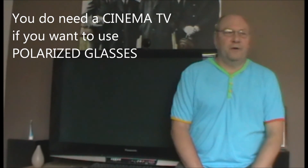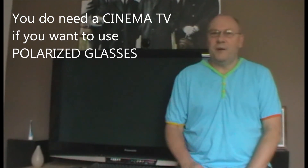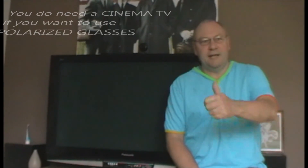So there you go guys, that's a bit of an overview of the difference between active shutter and polarised glasses. Remember you do need a cinema TV to use the new polarised glasses. I hope that's cleared that up for you, hope that's helpful and I'll be back with some more tips very soon. Cheers now.